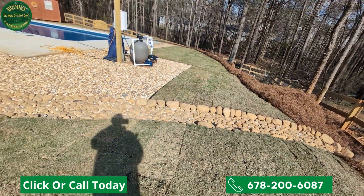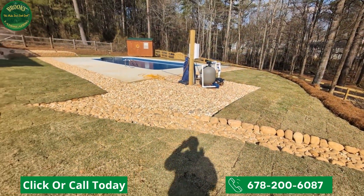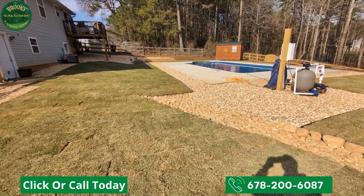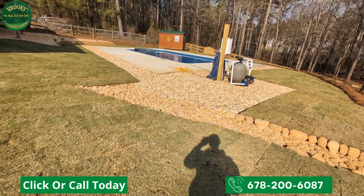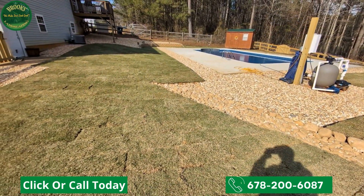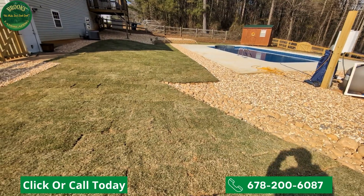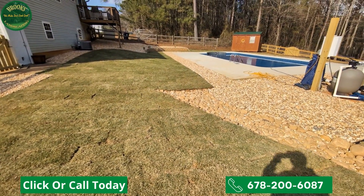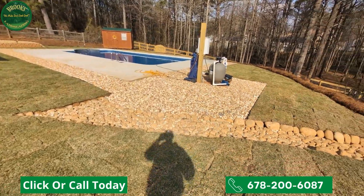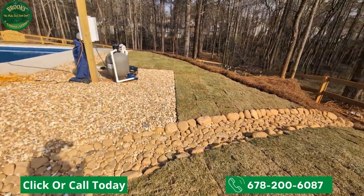The dry creek bed takes that water to the path of least resistance off the back side of the landscape. When you start talking about ways in which we're solving customers' landscape drainage problems, outdoor landscape transformations like what you see here — with this beautiful, one-of-a-kind landscape design — absolutely solve the customer's landscape problem and give them an outdoor design that's going to last a lifetime.